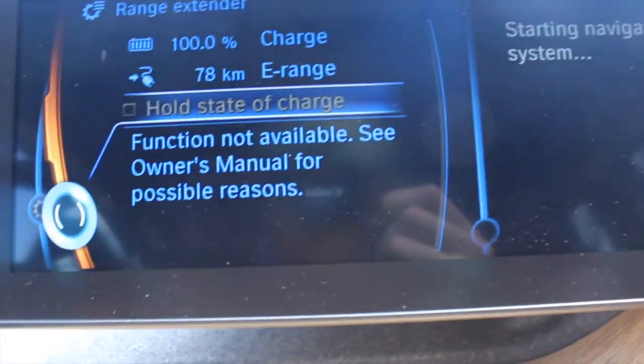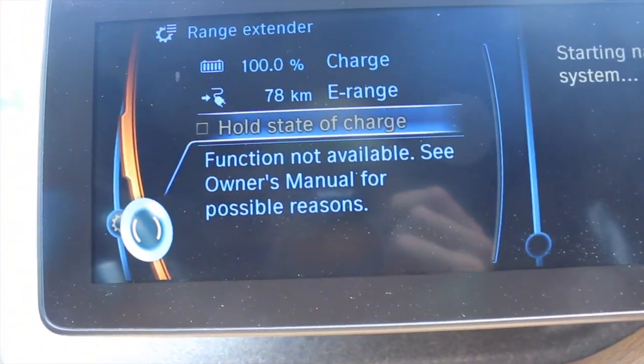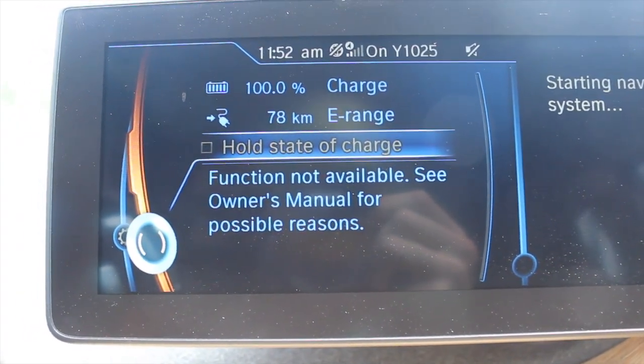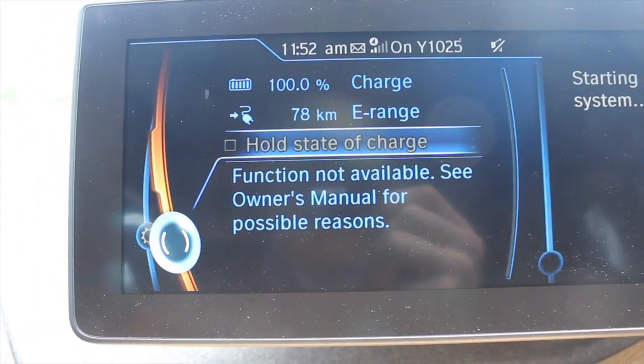The ECU for the head unit has been reset and we now have the range extender menu. So once the car is down to 75% of its battery charge, this option to hold the state of charge will be available. That part is done.